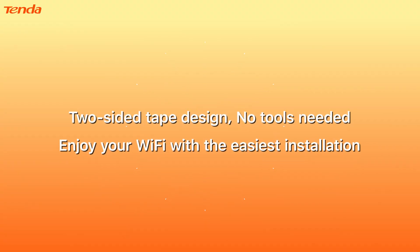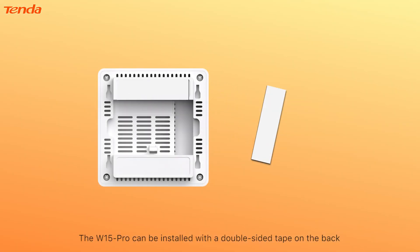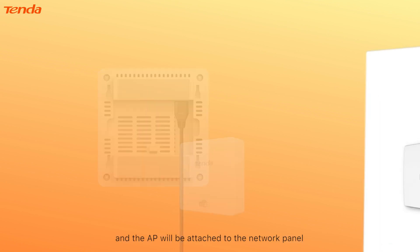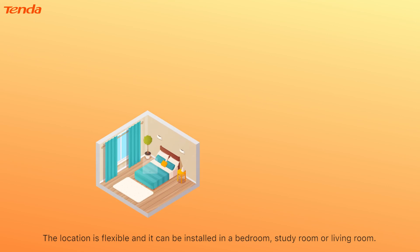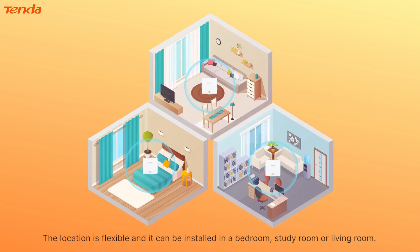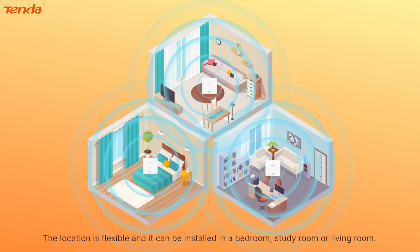Two-sided tape design, no tools needed. Enjoy your Wi-Fi with the easiest installation. The W15 Pro can be installed with double-sided tape on the back — just plug in the cable and the AP will be attached to the network panel. The location is flexible, and it can be installed in a bedroom, study room, or living room.